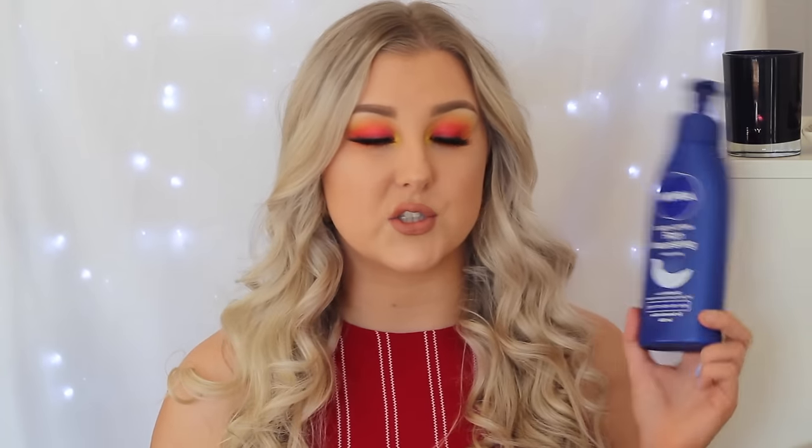I used up another Nivea Body Lotion Rich Nourishing. This is my favorite body lotion of all time — I will forever repurchase this. It's the best for dry skin, it's the best for keeping fake tan on, and it's so cheap too.